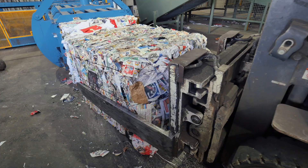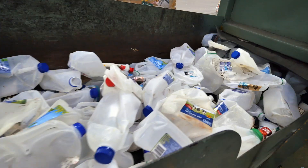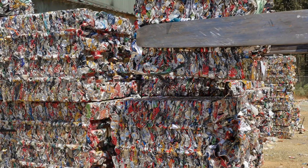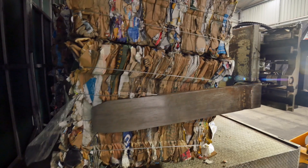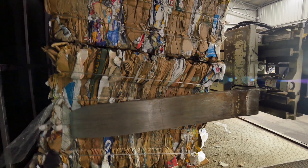All of the materials have now been separated into paper, cardboard, plastics, steel, aluminium and glass. These materials are made into bales, ready to be sent to the next facility and turned into new products.